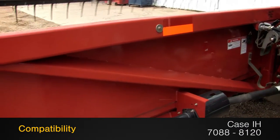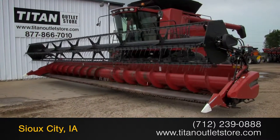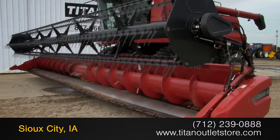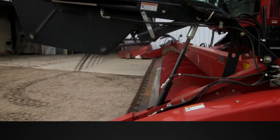This 2020 fits Case IH 7088 to 8120 combines. For more information on this Case IH 2020, contact our sales team at the Titan Outlet Store. To view more equipment videos, check out and subscribe to our YouTube channel.